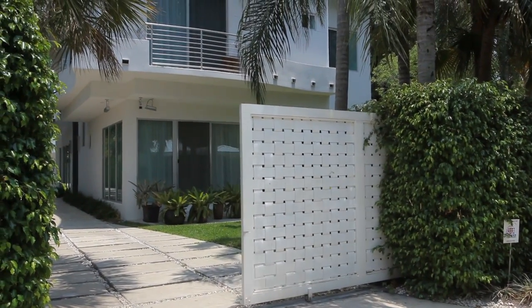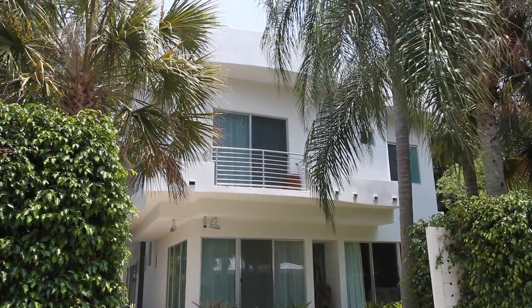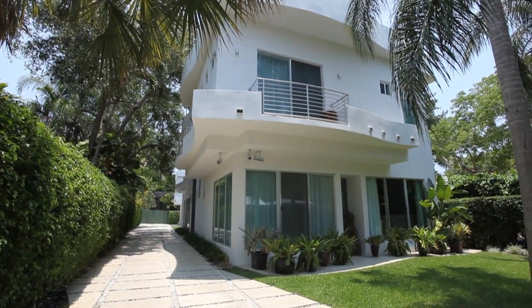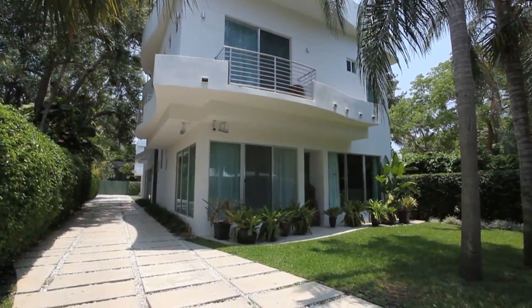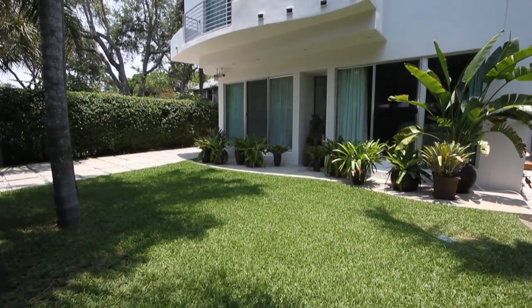Exquisite private living abounds just beyond the electric gate of this stunning modern estate in Coconut Grove. In a word, impeccable — from the pristine professional landscape that so beautifully frames the home, to the precision with which every choice and design was made.